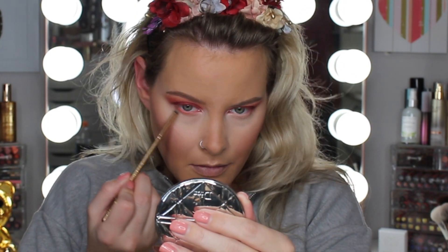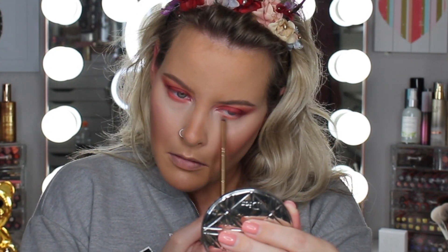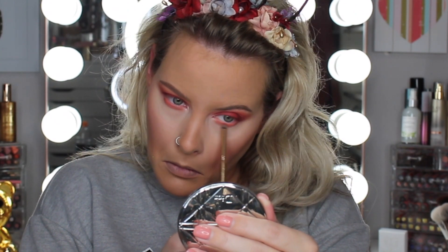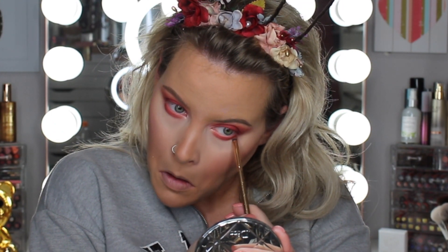Getting started on the lower lash line — as I always do when working with eyeshadow, I start from lightest to darkest and pile them on top of each other, saving the darker shades for the outer corner and blending them toward the center. Using my Luxie 141 Mini Round brush. That's all I'm going to do for eyes.